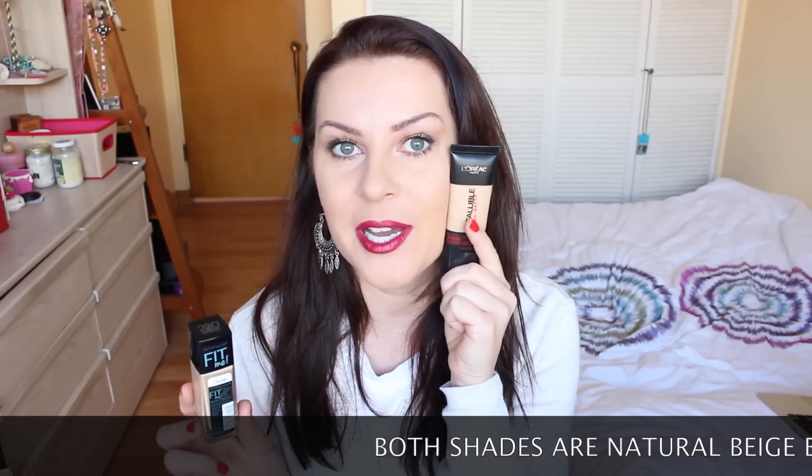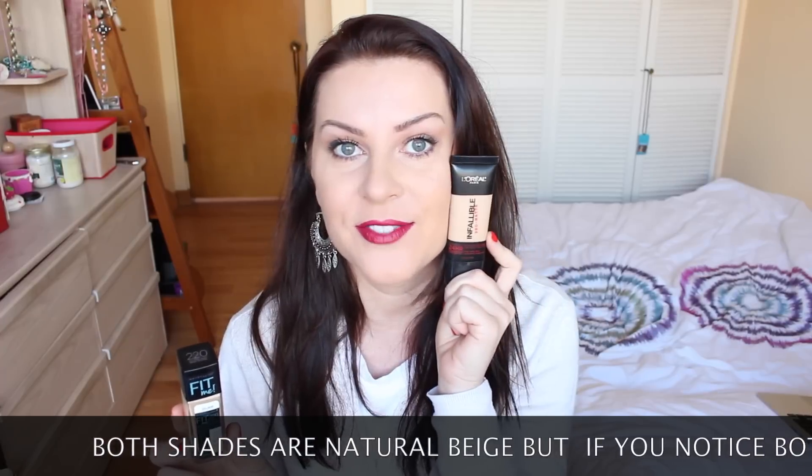Those two foundations are the L'Oreal Infallible Pro Matte 24 Hour Foundation and the Maybelline Fit Me Matte and Poreless Foundation. They're both in stores right now, both claim to be matte, and they differ in price — this one costs $8.29 at my CVS and this one is $13.29.